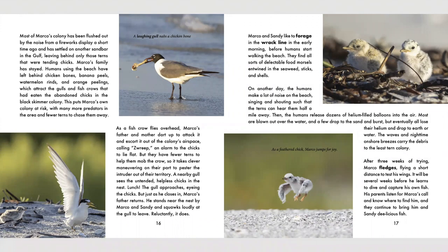Marco and Sandy like to forage in the rack line in the early morning, before humans start walking the beach. They find all sorts of delectable food morsels entwined in the seaweed, sticks, and shells. On another day, the humans make a lot of noise on the beach, singing and shouting such that the terns can hear them half a mile away. Then the humans release dozens of helium-filled balloons into the air. Most are blown out over the water, and a few drop to the sand and burst. But eventually, all lose their helium and drop to earth or water. The waves and nighttime onshore breezes carry the debris to the least tern colony.